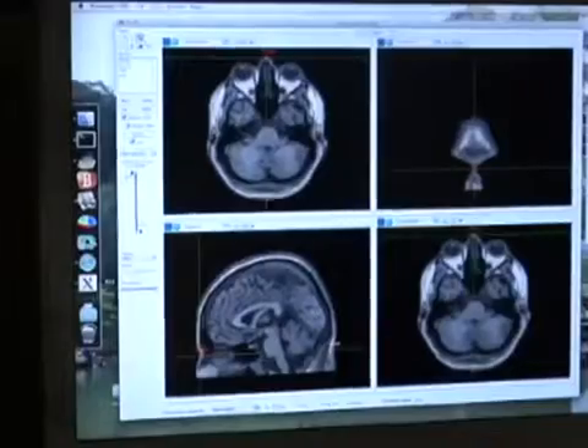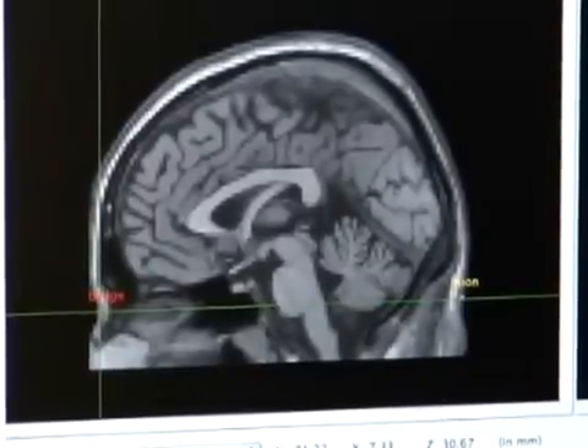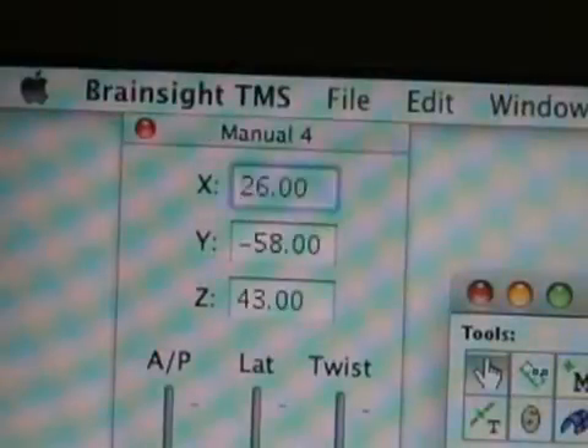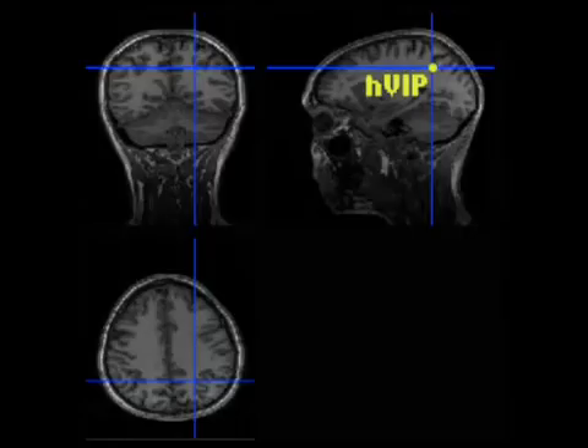First of all, we needed to identify the target site in each participant's brain. We obtained a structural MRI scan of each participant. We then used a neuro-navigation system to position a pointer over the scalp of each subject until we were directly above the area that corresponded to the presumed homologue of monkey area VIP, identified from previous neuroimaging studies.